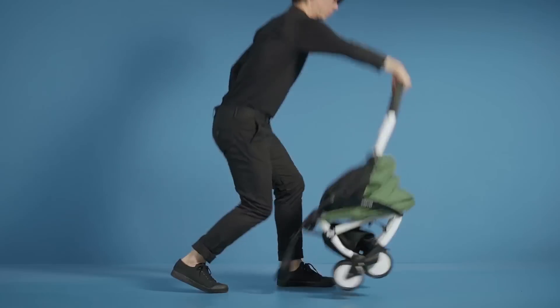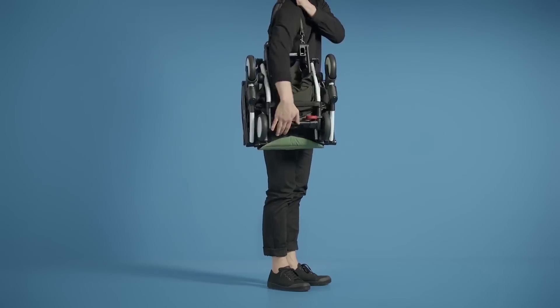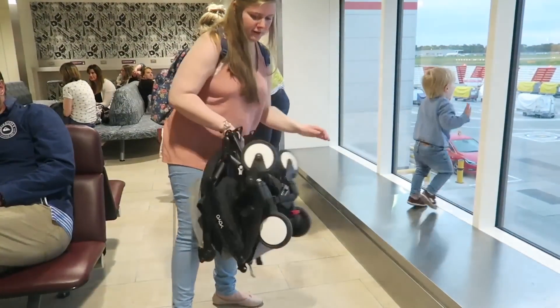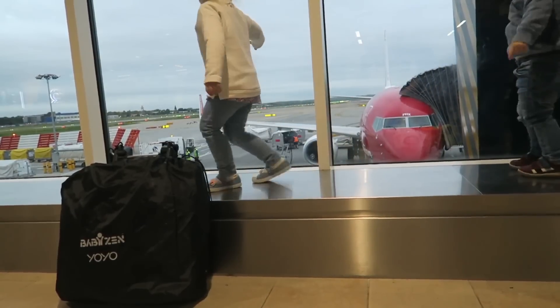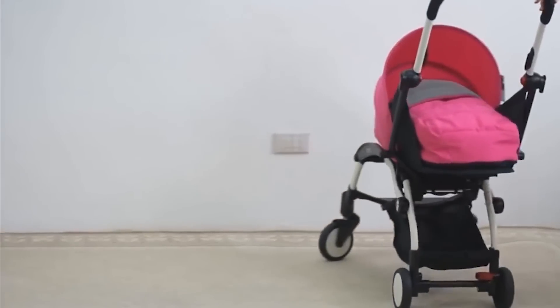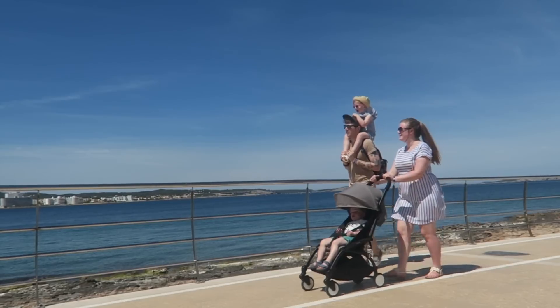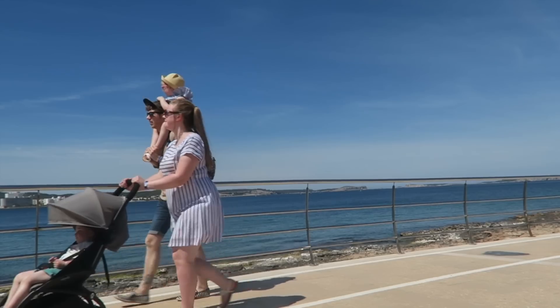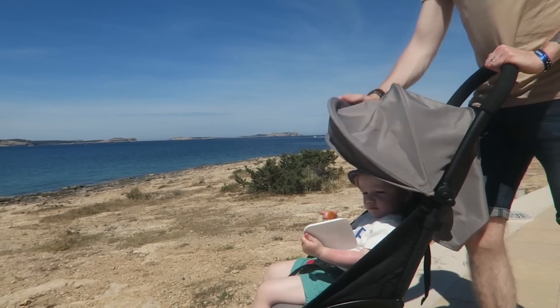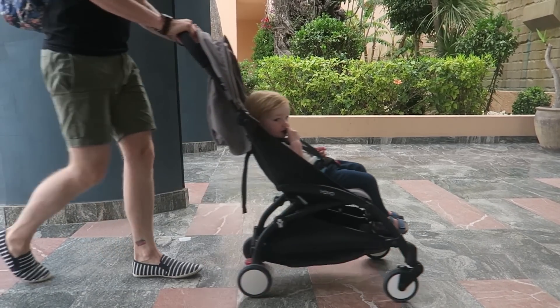Babyzen YOYO+ Stroller: The Babyzen YOYO+ is the first luxury stroller made for travel. You can fold and unfold its extremely compact design with just one hand, and it will even fit in the overhead luggage bin on a plane. The stroller comes with a flat carry cot so your infant can lie comfortably while facing mom and dad. When she gets a little older, you can change the seat position so she can sit up and see her surroundings. The two-position pop-up canopy protects baby from the elements, and the four-wheel suspension makes sure she never feels the bumps of the road.